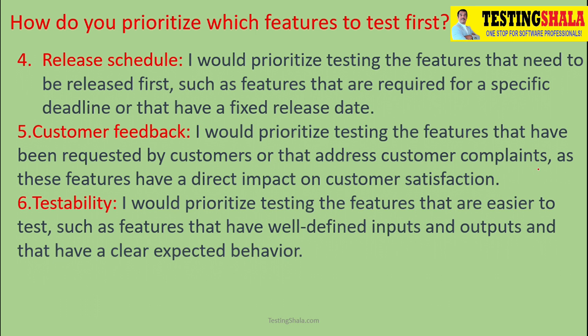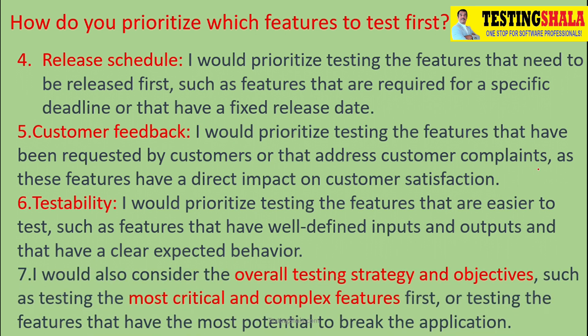Apart from all of the above, we should look at the overall test strategy, objectives, and criticality. Complex scenarios or features that could potentially impact the client or customer should be picked up as early as possible in order to prioritize those test cases for execution.